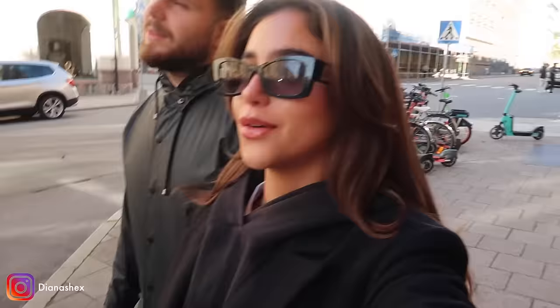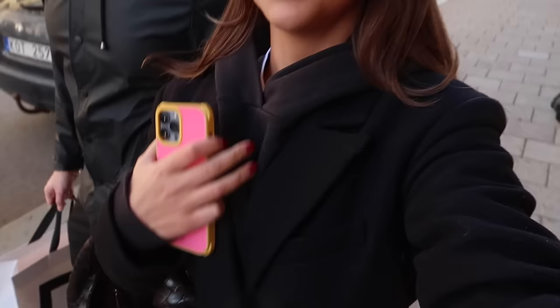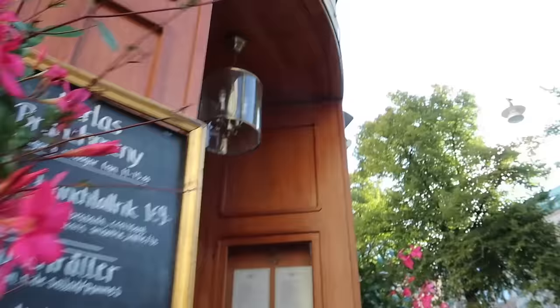Hey guys, welcome back to a new vlog. We're out and about on our way to grab some breakfast, although the time is 12:17 - very late today. We're just spending the day in this city, it is Sunday, so everything's closing quite early. I'm wearing a hoodie, a t-shirt under, and a coat and I'm still cold here.